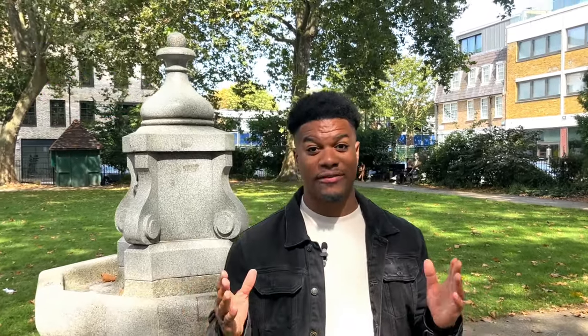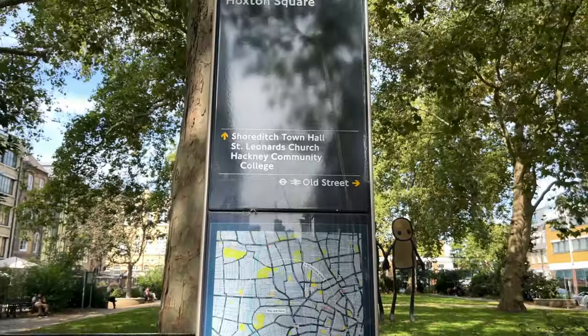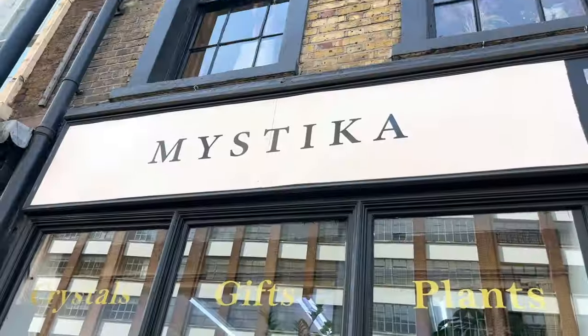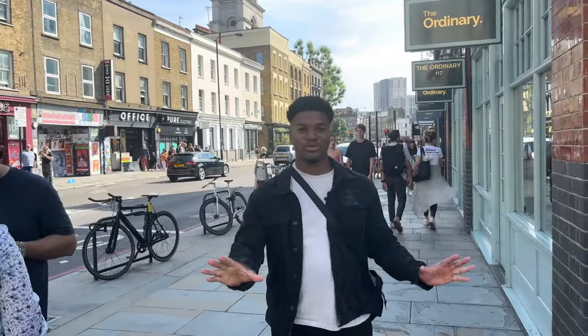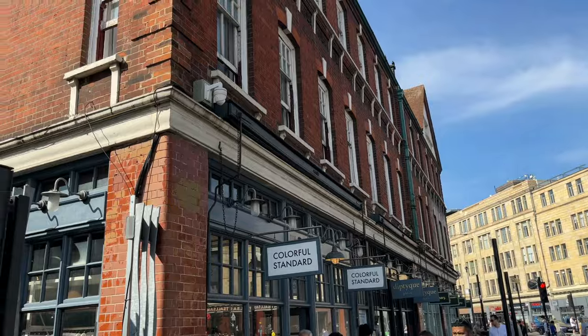Hoxton Square is a garden square located in Shoreditch, in the London Borough of Hackney. Space was cleared in 1683, making it one of the oldest in London. Shoreditch High Street was once part of the Roman road that ran from central London all the way to York. Recent openings of trendy bars catering to affluent residents indicate the arrival of gentrification in the area. Commercial Street runs from Shoreditch High Street to Whitechapel, and has historically been industrial and commercial, heavily dominated by the nearby Spitalfields wholesale fruit and vegetable market.